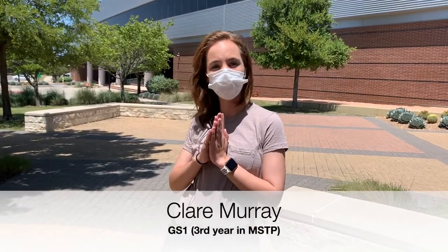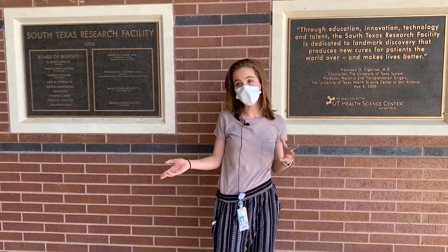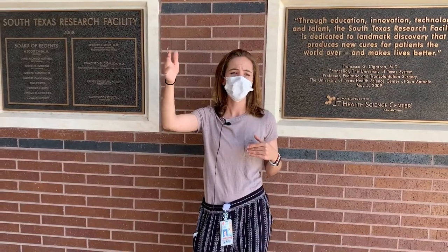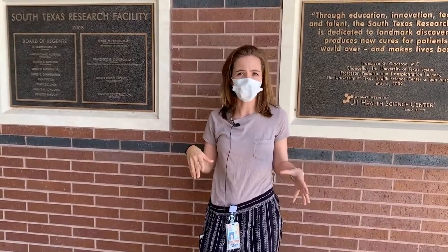Hi everybody, congratulations on your interview. My name is Claire Murray. I'm a current GS1 — first year in grad school. I work in Tyler Curiel's lab, which is in the STRF building right behind us. His lab focuses on tumor immunology, which is what I'm studying. The STRF is a very new building built in 2011 — it's kind of a long hallway that goes about a mile each way, and the inside looks like a spaceship. There are lots of windows and natural light, and because it's newer you feel refreshed going in — you don't feel like you're walking into a dungeon.